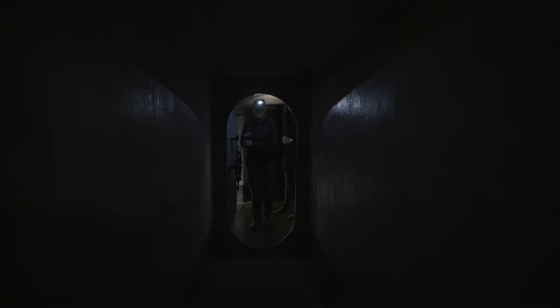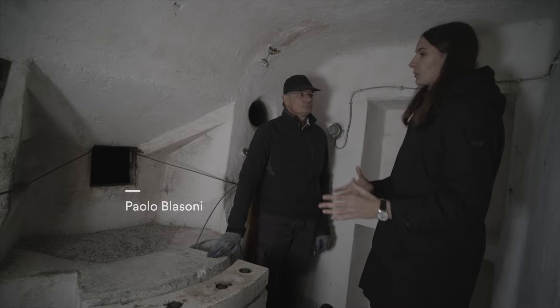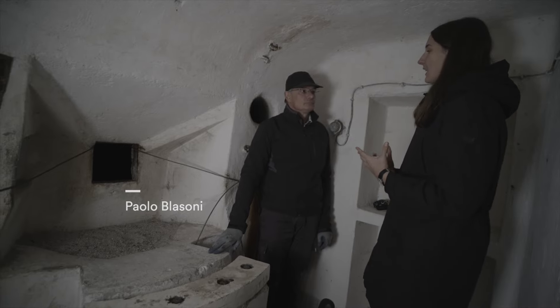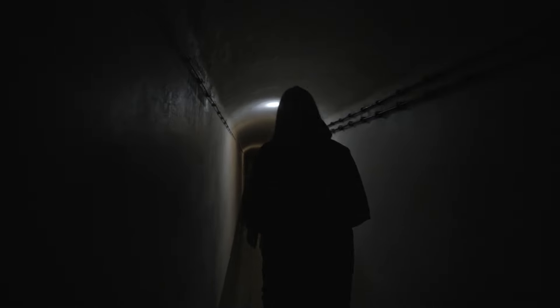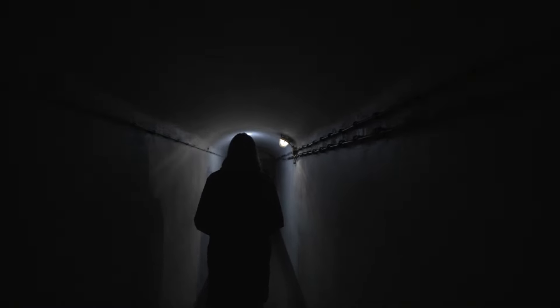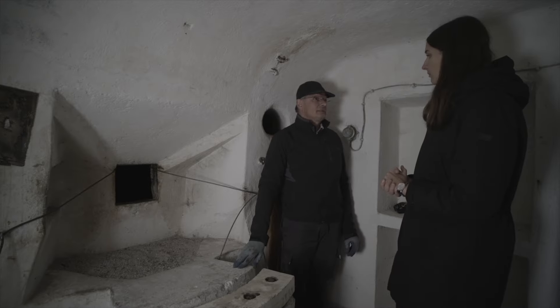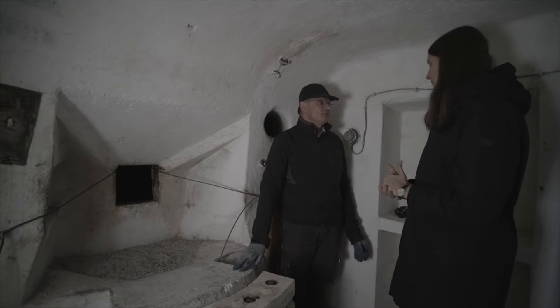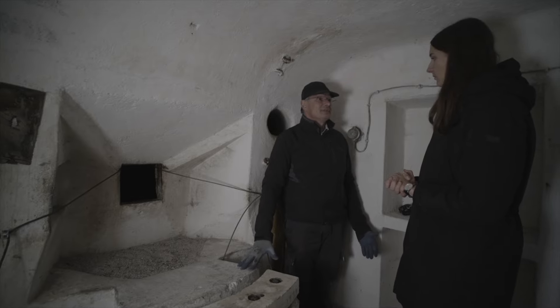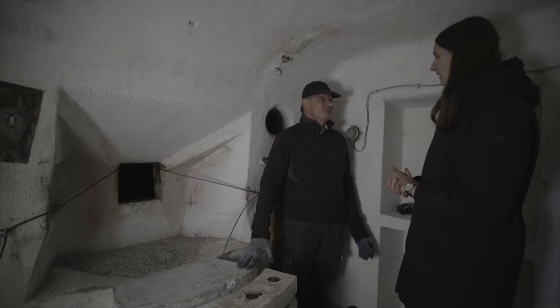Siamo qui con il signor Paolo Blasoni dell'Associazione Landscape, grazie al cui lavoro è stato possibile recuperare e oggi visitare questo bunker. Come è nata l'idea di recuperare questa struttura? È una lunga storia. Io personalmente sono appassionato di gallerie. Poi abbiamo incontrato altri appassionati della materia interessati alla storia militare e, armati di buona volontà, ci siamo detti: perché non salvare qualcosa?